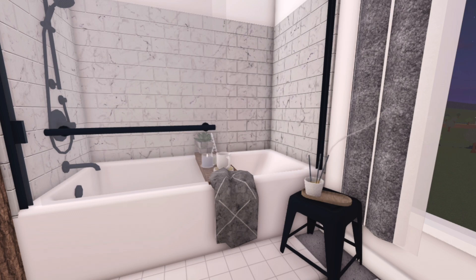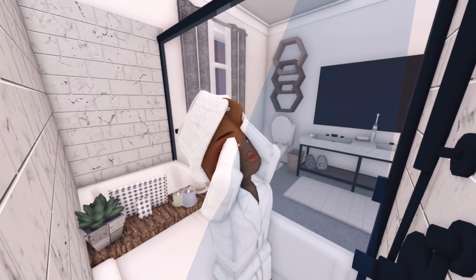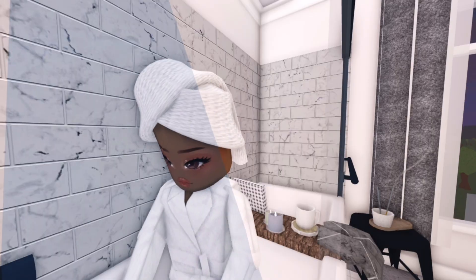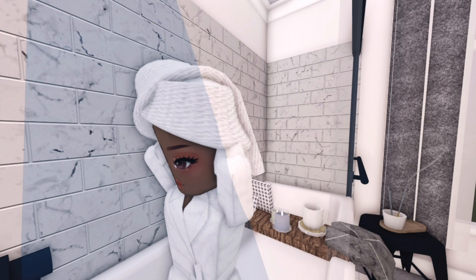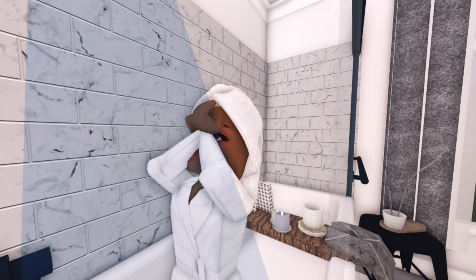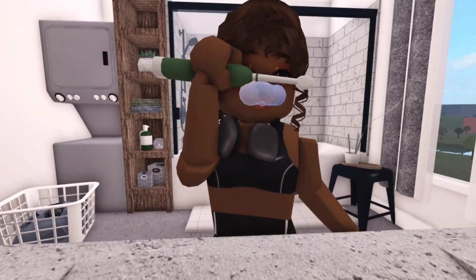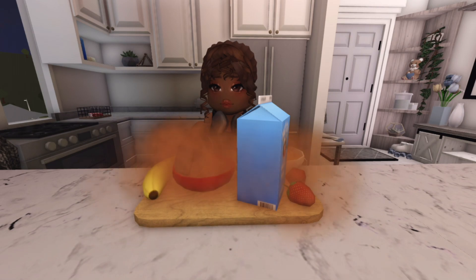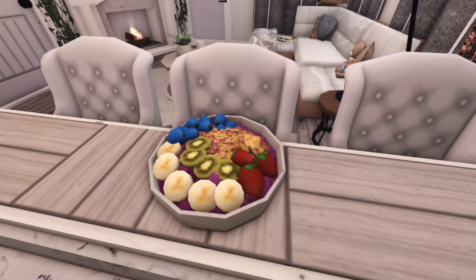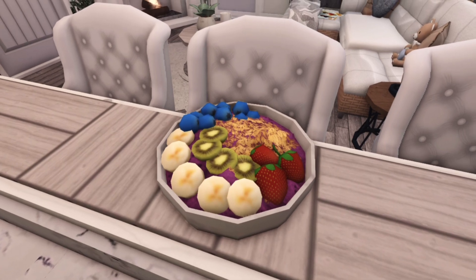Good morning everyone! I'm starting my day off by taking a nice shower, then I usually brush my teeth and get changed. I start with my pre-morning breakfast just to give me a little energy. Today I made this acai bowl with kiwi, banana, strawberries, granola, and blueberries — it's super delicious and healthy for you.